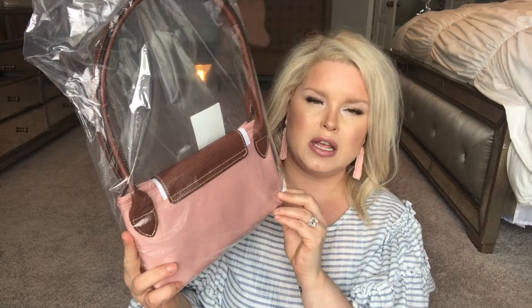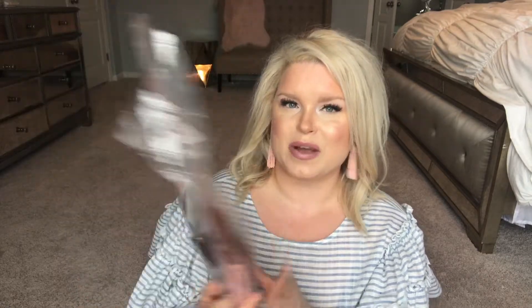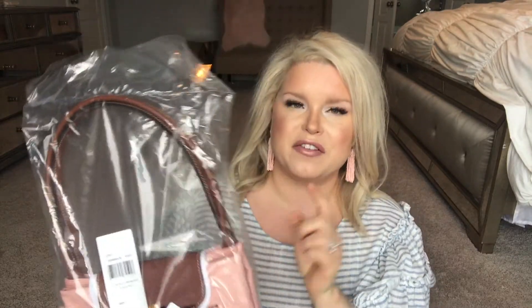It's finally arrived! So this is the Large Longchamp Le Pliage Shoulder Tote and it's in the color Pinky, which is blush, which is my fave. That is why I purchased this for spring and summer. It's my first Longchamp with the brown leather. So let me just go ahead and open this up.